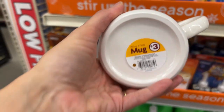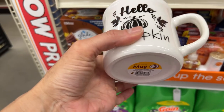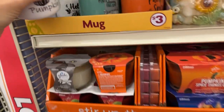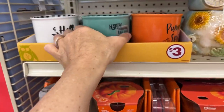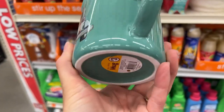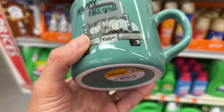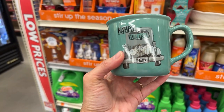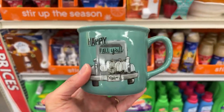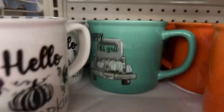It says 'Hello Pumpkin' and it's a 16-ounce mug, which is 473 milliliters — super cute. We have this really unique color, it's kind of like a pretty vintage color, sort of a green-blue. And then we have the gray truck and it says 'Happy Fall Y'all.' This one is a slightly different green color.